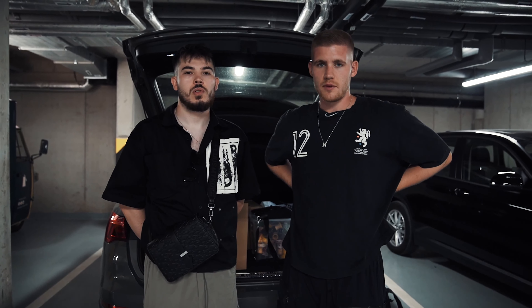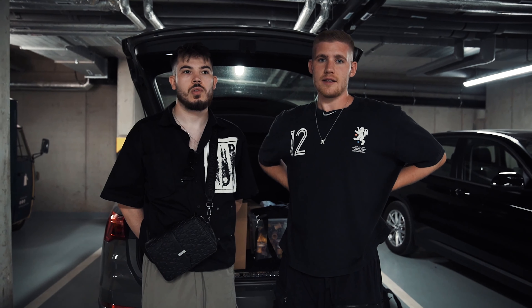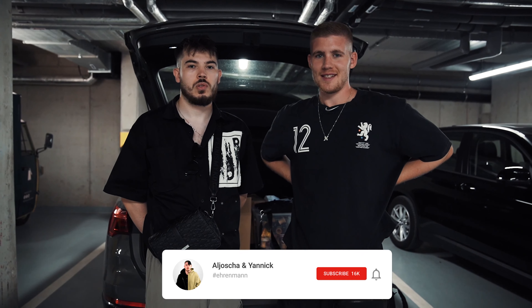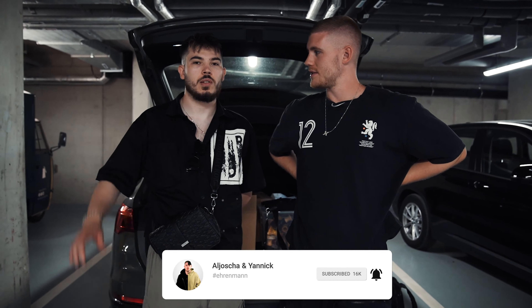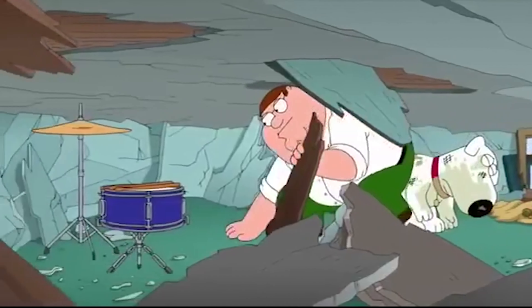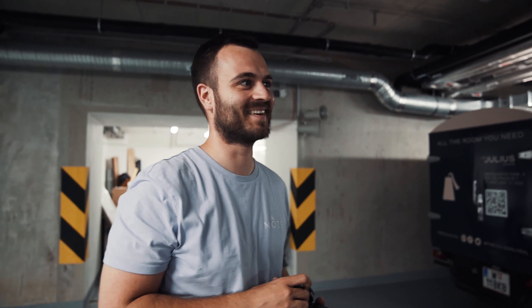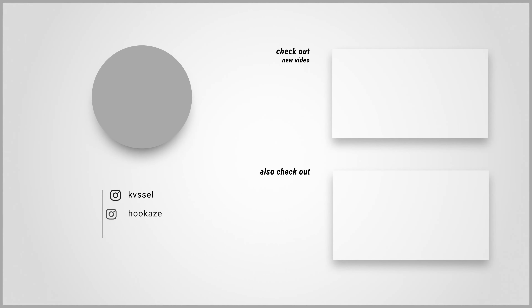Wir hoffen, euch hat das Video gefallen. Wenn ja, dann lasst ein Like da und ein Abo auf diesem Kanal für weitere Videos, die ihr nicht verpassen wollt. Letztes Wort hat noch der hier. Was ist dein Fazit, kurz? In 30 Sekunden? Ja, war gut. Danke. Das war's. Ciao, ciao.